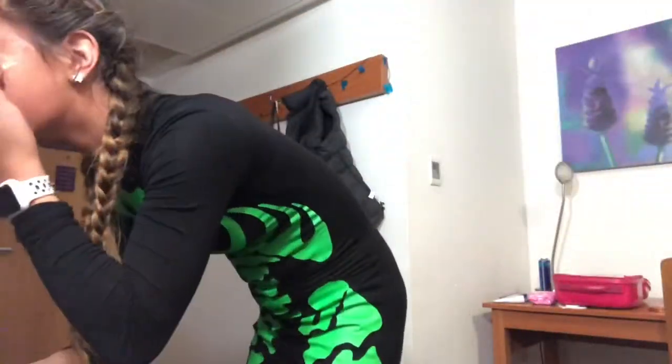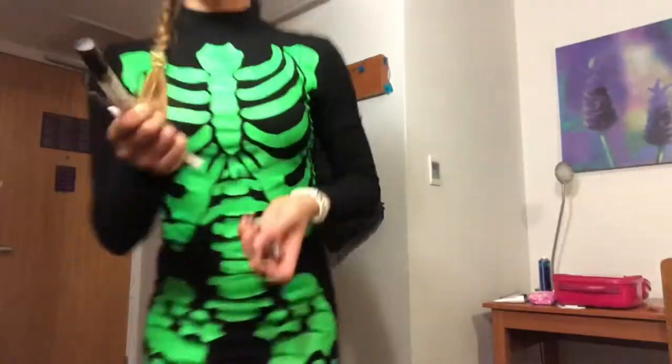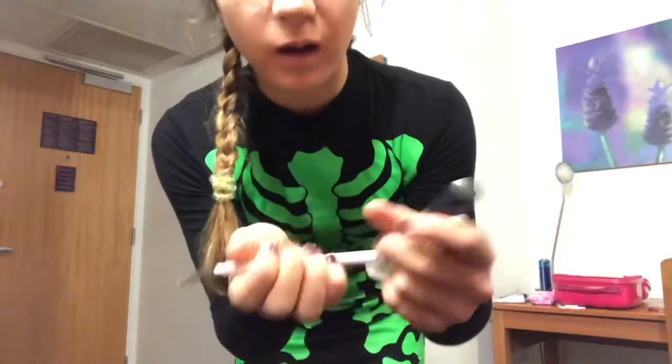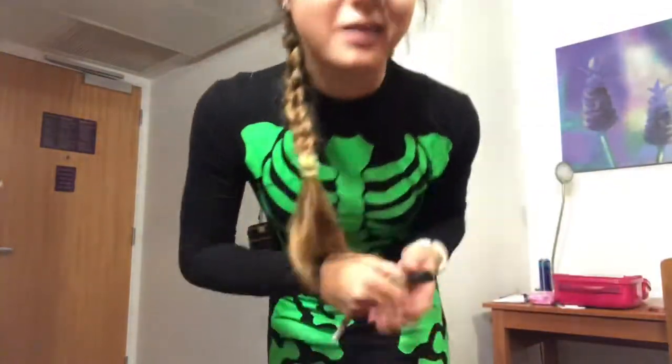I'm going to be using the Maybelline contour powder. I'm going to be using the Laura Mercier powder under my eyes to set them. I've got the Max Factor brow gel, the E.L.F. instant stick, and the little dupe of the Maybelline thing — I'm going to be using that all on my brows.